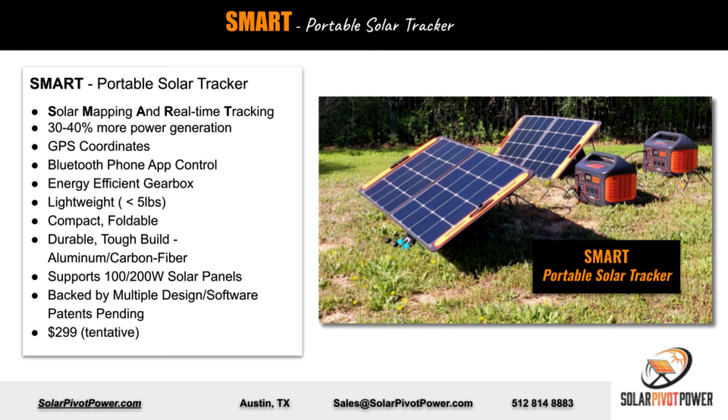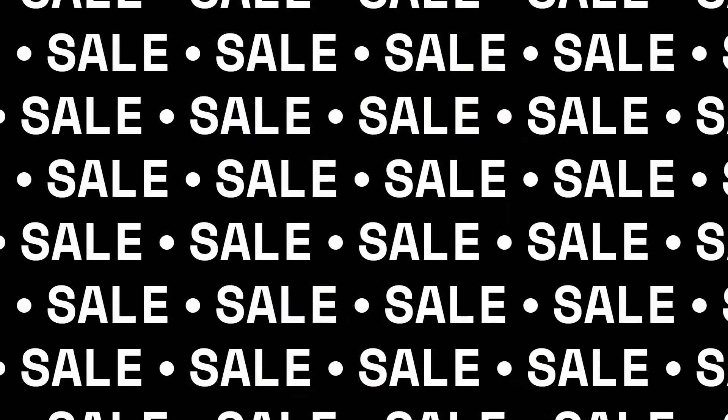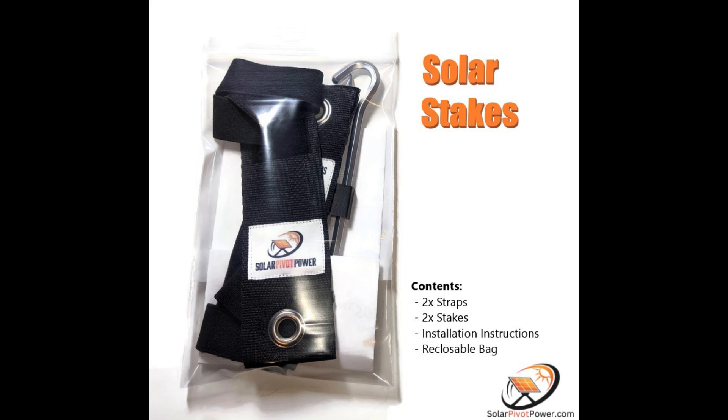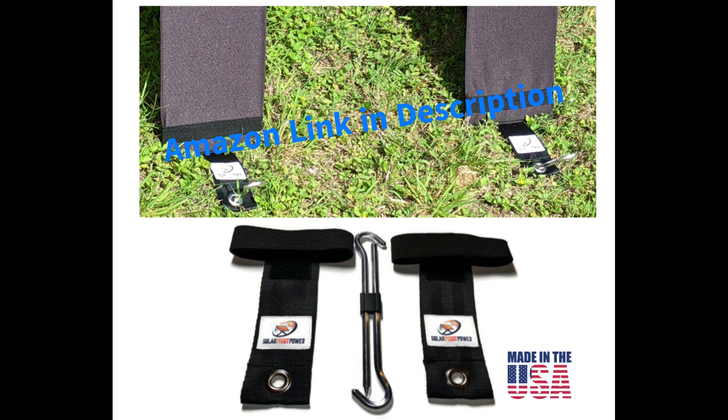In closing, I want to thank all our Solar Stakes customers. Thank you for your business — we have a special sale going on right now for 35% off on Amazon. Your business helps fund our work. Thank you and see you soon.